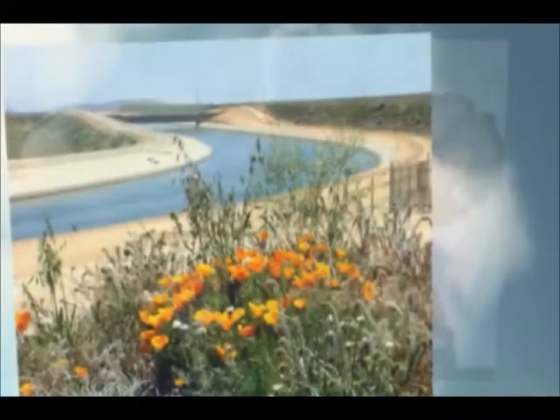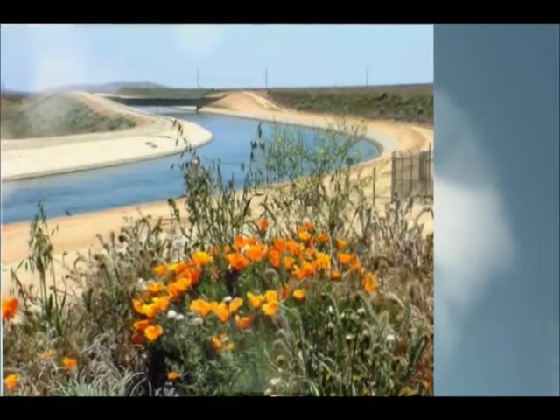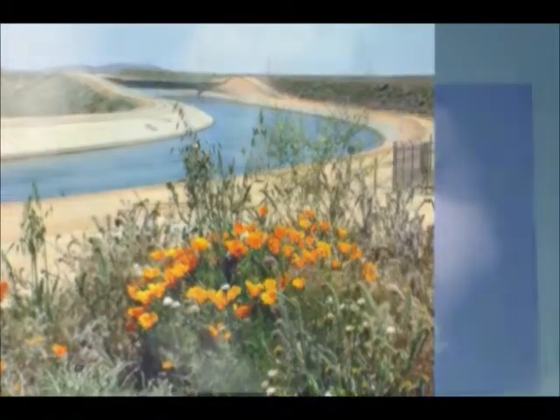In order for us to have plenty of water, San Diego gets its water from far away, but it costs a lot of money and uses a lot of energy to get that water.